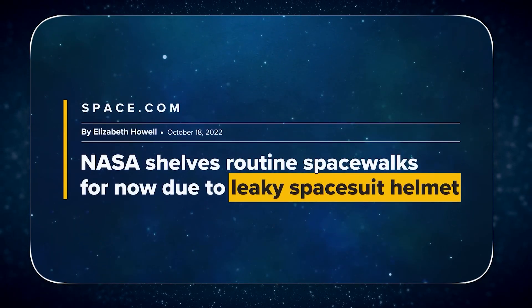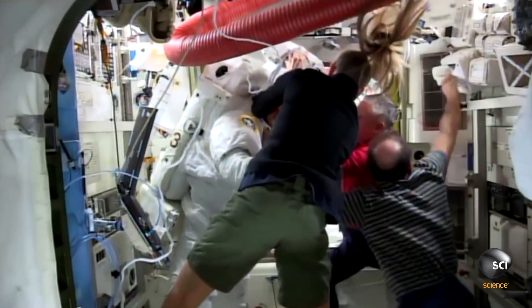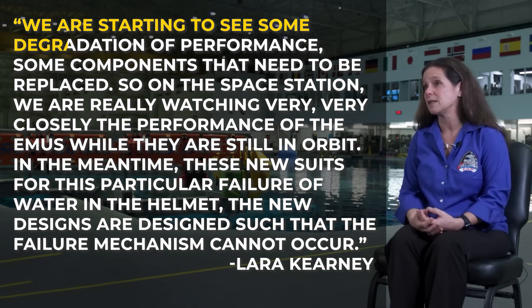After that incident, NASA temporarily suspended all spacewalks. In 2022, a similar incident occurred again. As explained by Laura Kearney, Manager of Extravehicular Activity and Human Surface Mobility Program at NASA: "We are starting to see some degradation of performance, some components that need to be replaced. So on the space station, we are really watching very, very closely the performance of the EMUs while they are still in orbit. In the meantime, the new designs are such that this particular failure mechanism of water in the helmet cannot occur."